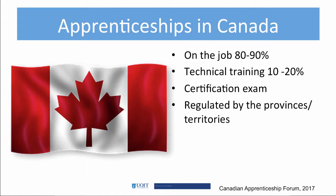Technical training can occur at a college, a union center, a private tutor, or online.